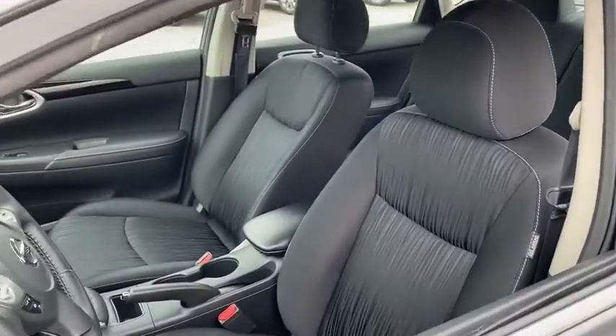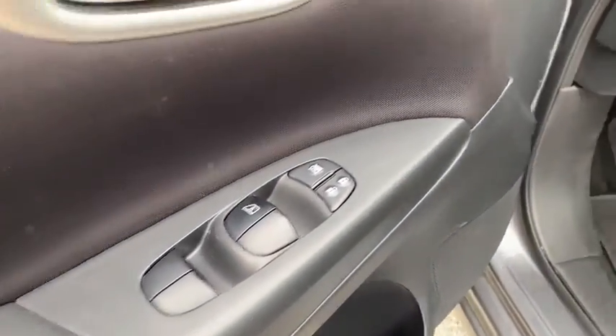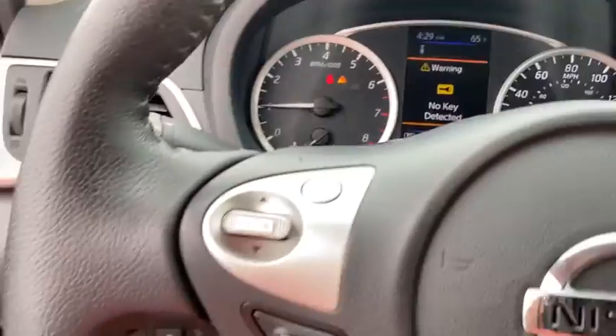Here are some of this vehicle's great options: backup camera, anti-lock braking system, steering wheel audio controls, keyless entry, traction control, stability control, Bluetooth, leather-wrapped steering wheel, adjustable steering wheel, and power steering.